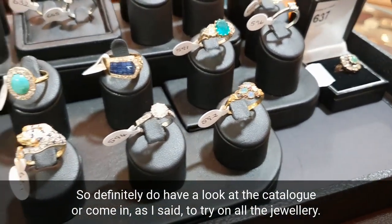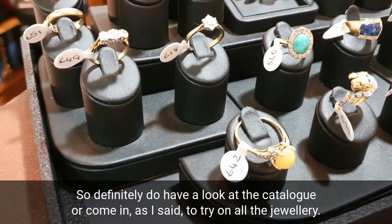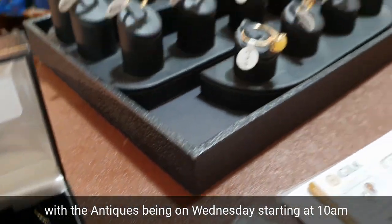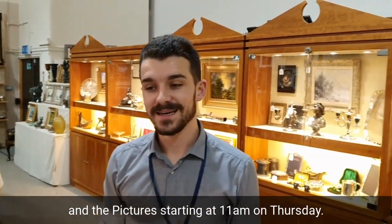Definitely do have a look at the catalogue, or come in to try on all the jewellery. We're open Monday from 9 till 5, Tuesday from 9 till 7, with the antiques sale on Wednesday starting at 10, and the pictures starting at 11 on Thursday. Thank you very much.